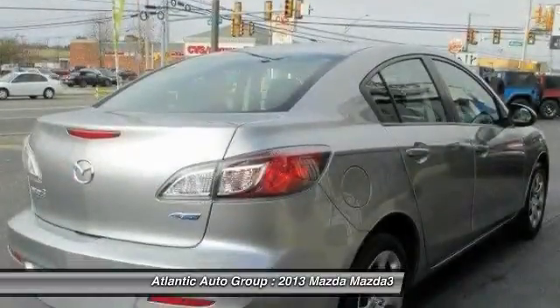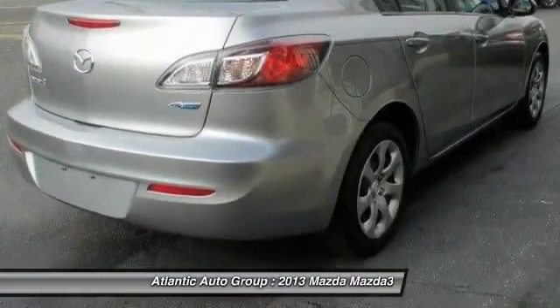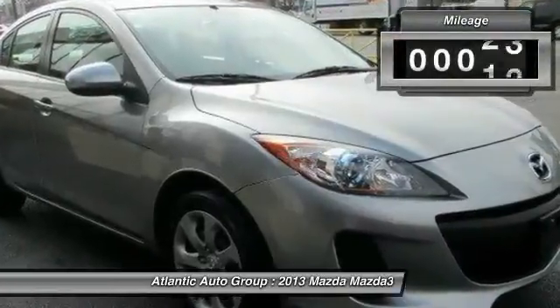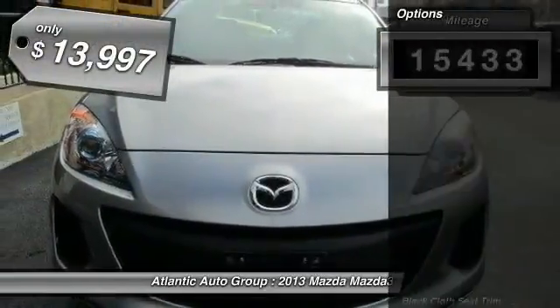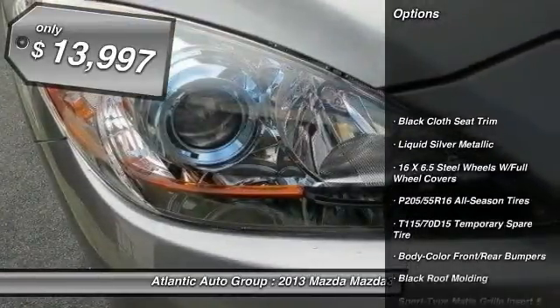Powerful and economical, technologically savvy, and boasting top safety features, the Mazda 3 is the total package. This vehicle has less than 20,000 miles and is priced below $15,000.